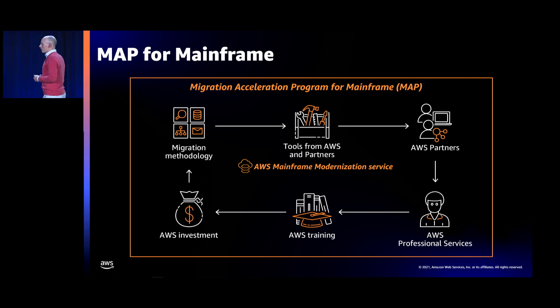We have a very structured approach for mainframe modernization projects based on the Migration Acceleration Program. This is a comprehensive and proven cloud migration program based on best practices from thousands of migration projects, tailored specifically for mainframe migration and modernization — called MAP for Mainframe (Migration Acceleration Program for Mainframe). MAP for Mainframe highlights the specificities of the mainframe and includes best practices to minimize risk and increase the likelihood of success with those projects.